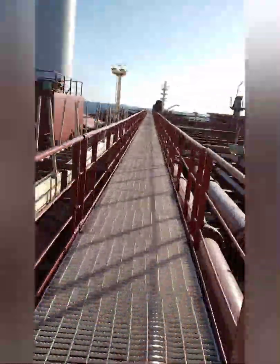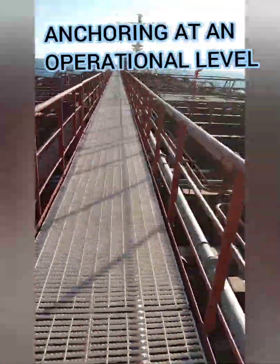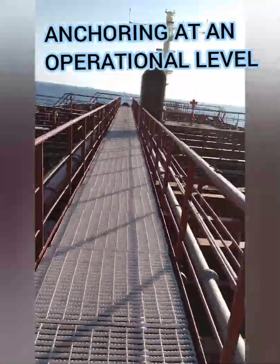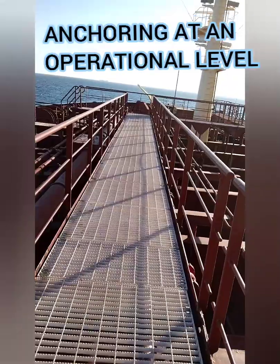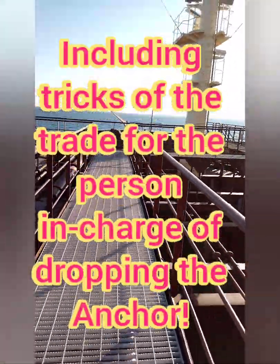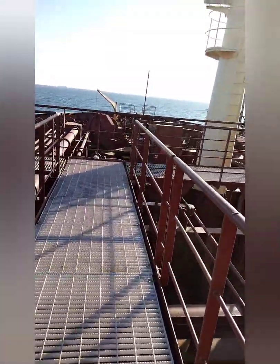Hello friends, welcome. Today I'll be making a video on anchoring at an operational level. In this video I will share the details of various anchoring equipment, what you need to report when you go forward for the anchor station, and finally what are the tricks of the trade.